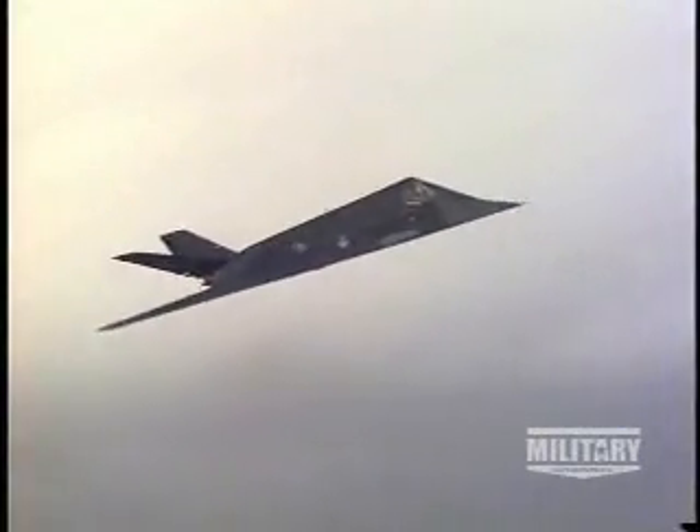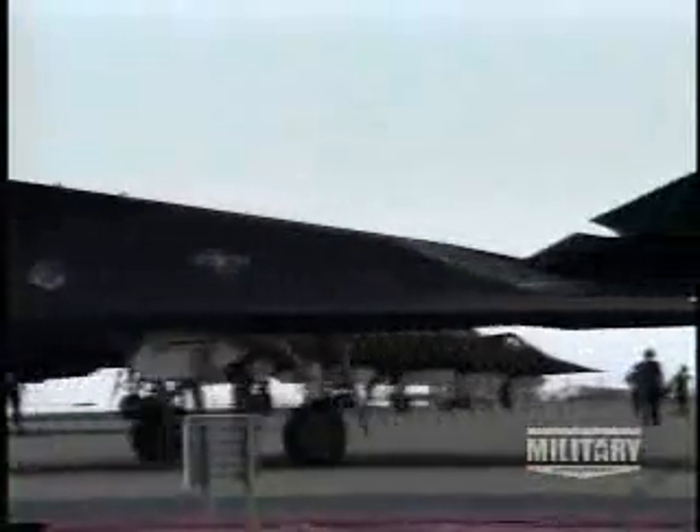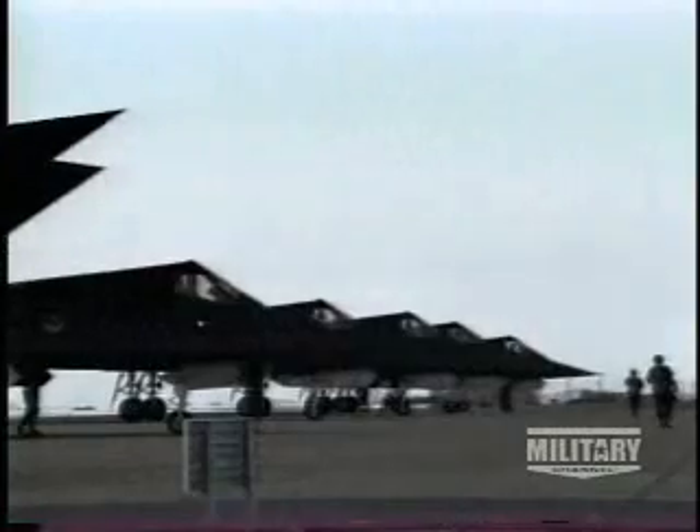What really sold stealth to the world was the huge success they had at the outset of the Desert Storm engagements. Those F-117s were in and out and nobody knew they were even there. Despite some of the heaviest anti-aircraft fire seen in decades, every F-117 deployed against Baghdad returned home safely without as much as a single scratch.